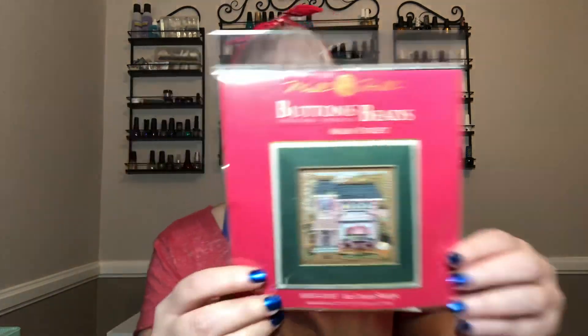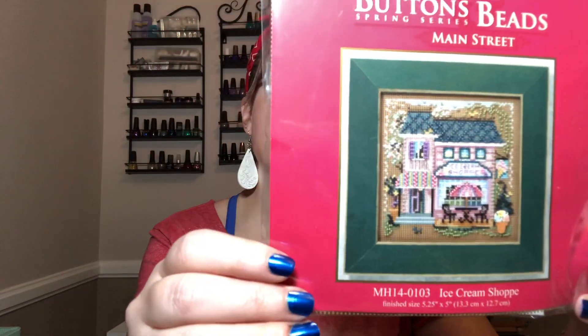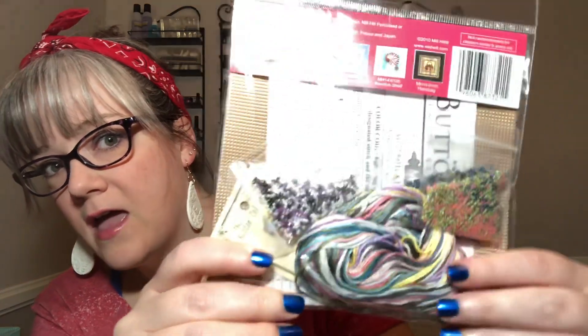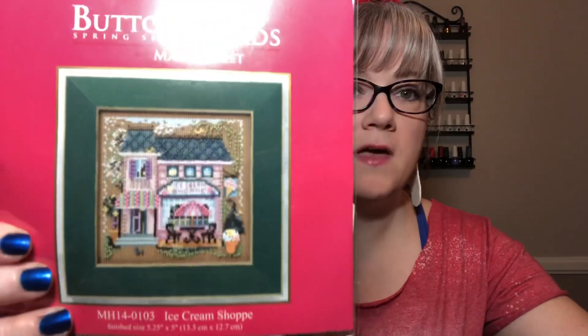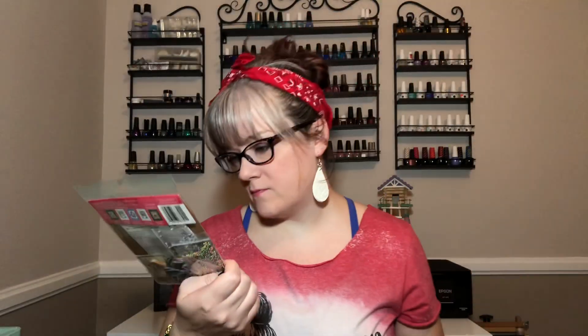I got another one of the Main Street series — this one is the Ice Cream Shop. It's really cute. It also has tons of beads, three bags of beads, and the button is a flower pot. So I have the Flower Shop and the Ice Cream Shop that could go together on one piece of fabric. The other Main Street Mill Hill kits weren't as cute as these — I got the cutest ones.